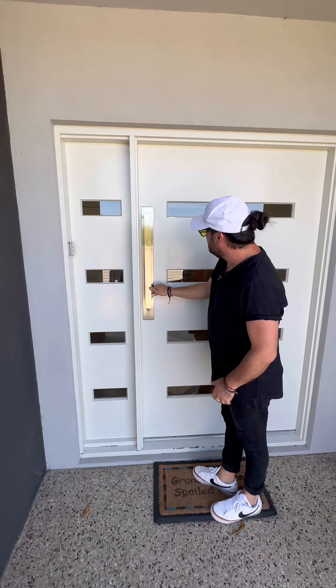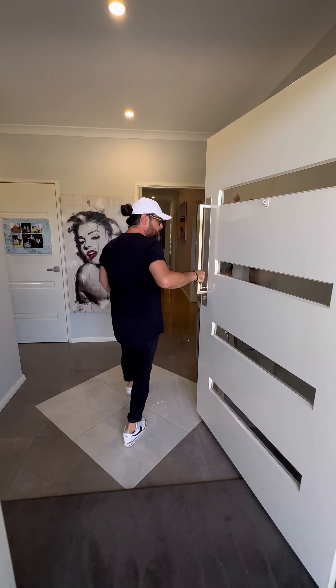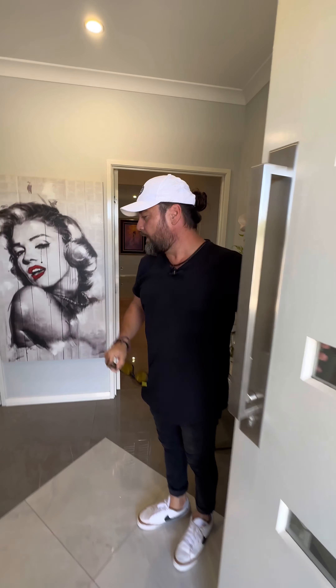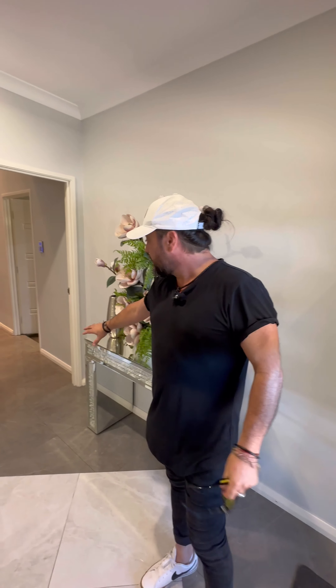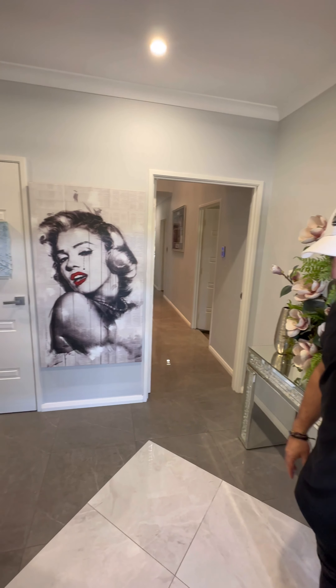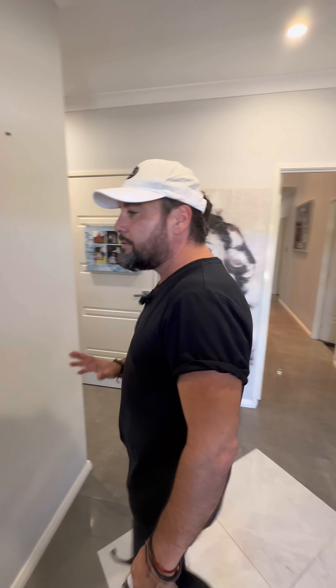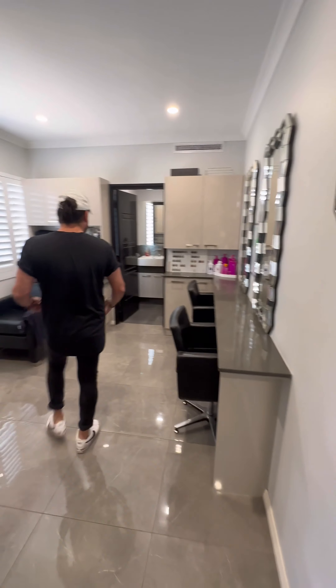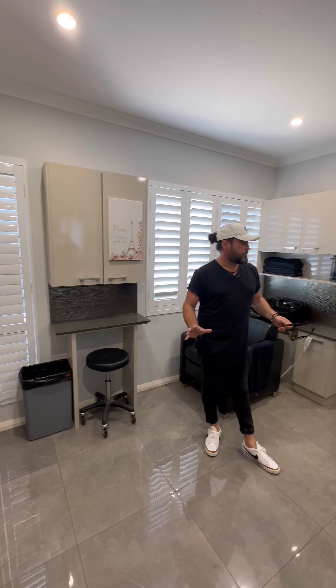The door is just one of those big single doors that opens up wide. Come on in and have a look. This home is beautiful — there's probably too many features to go through and list. You'll see quite a bit of detail in here: quality tiles running through the home with a bit of feature, nice neutral colours. We'll go into this room first. Technically it's a fifth bedroom, or could be a study or office, depending on what you wanted to do.